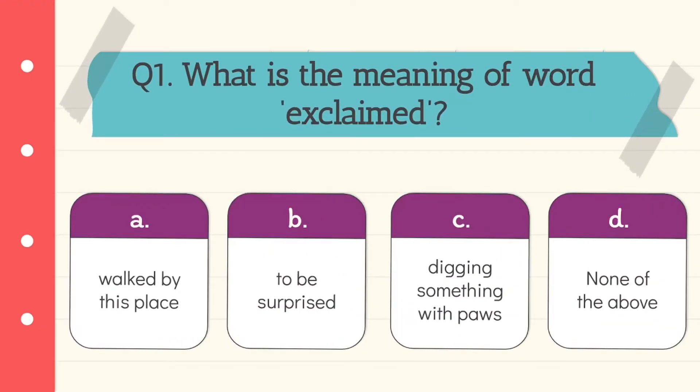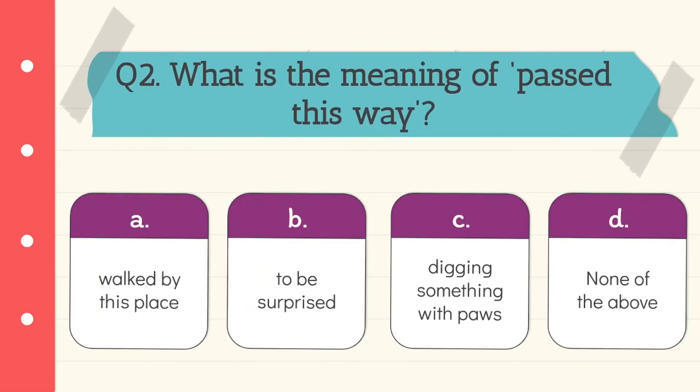Question 1: What is the meaning of the word 'exclaimed'? It means to be surprised. So option B is the correct answer. Question number 2.